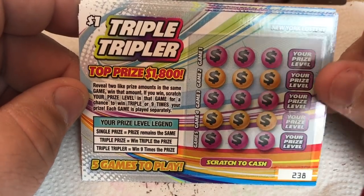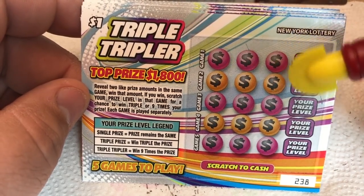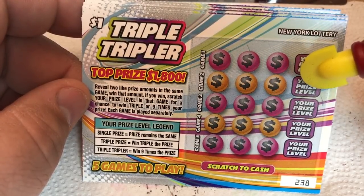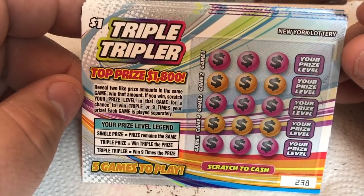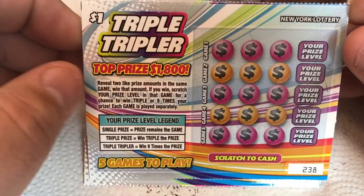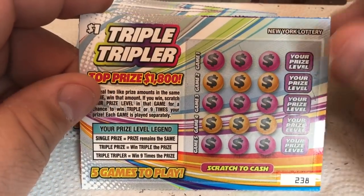These are the new Triple Triplers. Reveal two like prize amounts in the same game, win that prize amount. If you win, scratch the prize level in that game for a chance to triple or nine times your prize. So single prize is the same, triple prize is triple, and triple tripler is nine times the prize. Five games to play — you go for two like prize amounts out of these three bubbles in each game.